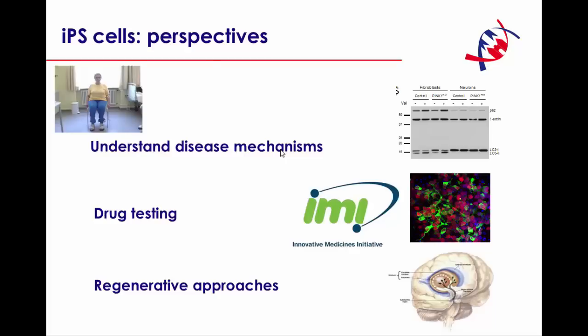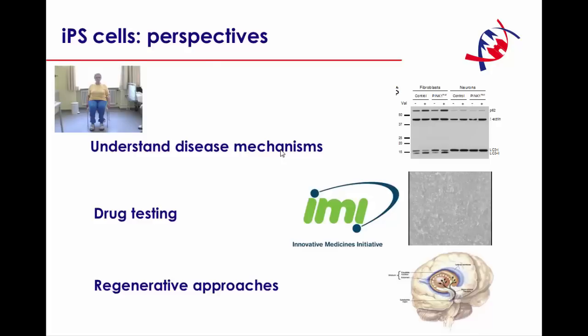So, all in all, what are the perspectives of iPS cells? First of all, we can better understand disease mechanisms using this endogenous model. These cells can also be a very powerful tool to perform drug testing in a high-throughput manner. For this, it is important to keep in mind that we can not only generate dopaminergic neurons but also other cell types, such as cardiomyocytes, to test for drug toxicity in the very same patient cells. Finally, there is also a future potential for regenerative approaches.